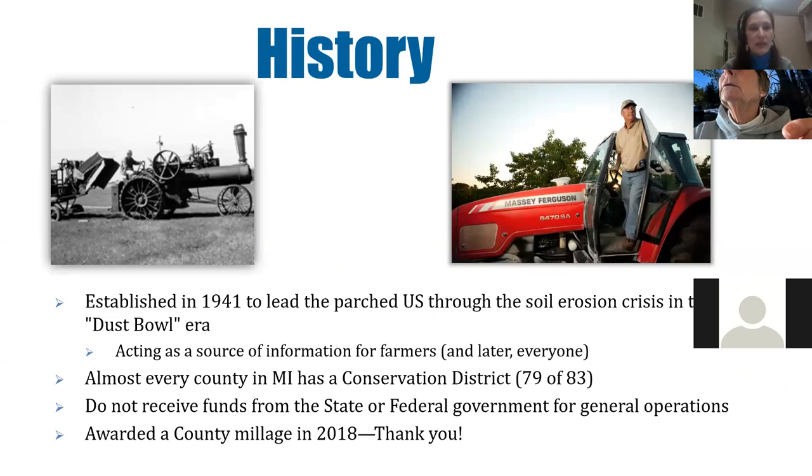A little bit about the Grand Traverse Conservation District: we were established in 1941, so this is actually our 80th year. This was in response to the Dust Bowl. Lots of farmers were finding they needed help knowing what the most up-to-date practices were. Conservation districts were created to help — it started with farmers, but soon served everyone with conservation questions. We don't receive federal or state funds other than grants, but in 2018 we were awarded a county millage that helps support our operations.